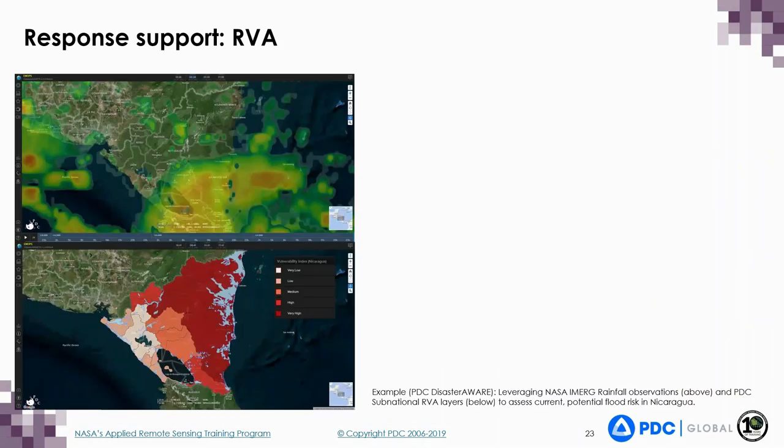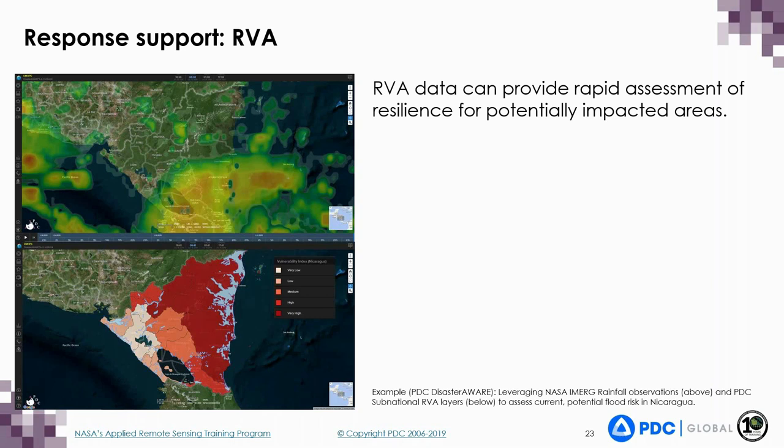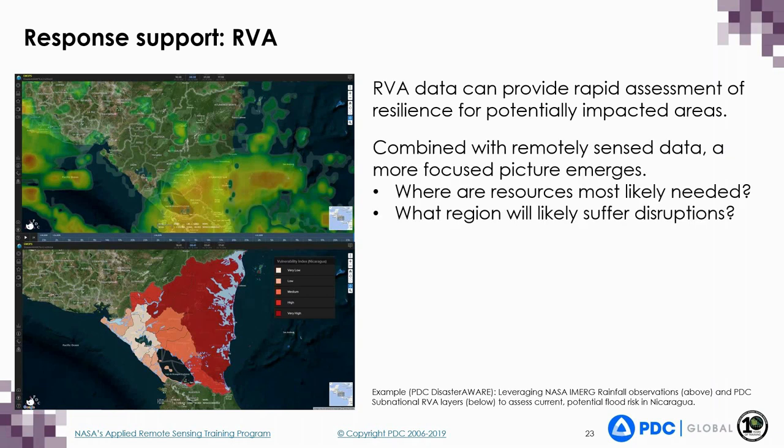This demonstrates the benefit of adding risk and vulnerability information to a situational awareness tool like DisasterAware. We gain the ability to combine the risk assessment data with remotely sensed data for a more focused, complete picture. The RVA can quickly provide a high-level overview of where to allocate resources given deficiencies in capacities or high vulnerabilities. When remotely sensed data are combined with this information, a more clearly defined, actionable picture emerges, quickly guiding resource allocation and decision support during times of crisis.